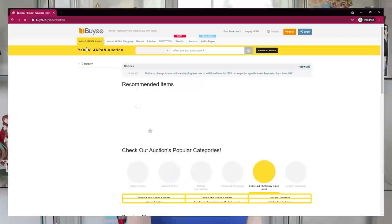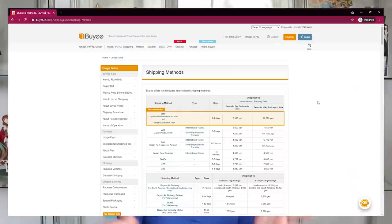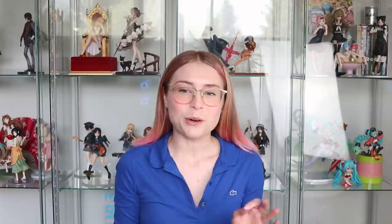Before we get into the haul, I'd like to thank our very first sponsor here on Gwen Collects, BAI. BAI is an online proxy service that lets you shop on a bunch of different Japanese sites such as Yahoo Japan Auctions, Amazon Japan, Mercari, and more. They let you make bids and orders, consolidate your orders, and ship them to you. Canada has now lost surface parcel, which is just a tragedy.